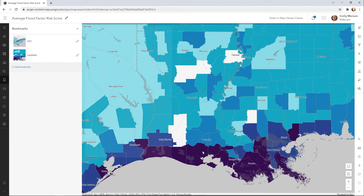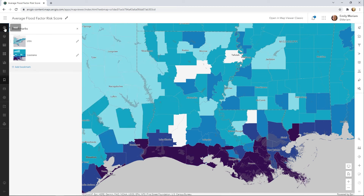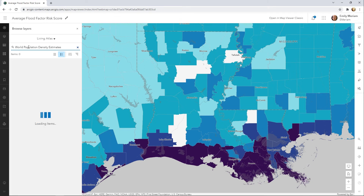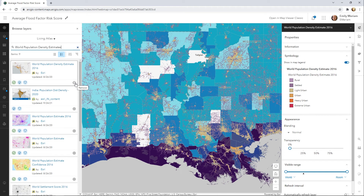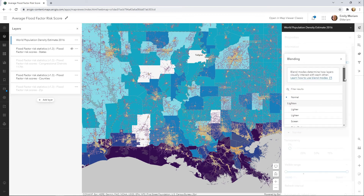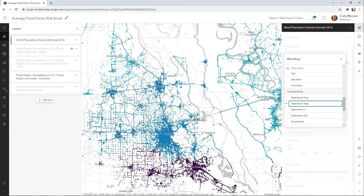The pop-ups have detailed information by county, state, congressional district, and zip code. One of the things I love in the map viewer are the blend modes. Let's add from Living Atlas the world population density estimates so that we can use it to highlight only those areas within the polygon where people actually live. The blend mode Destination Atop will allow the flood layer to be drawn only where it overlaps with the population layer. So now, instead of using polygons, you get a clearer picture of where people are actually living with just a few clicks.